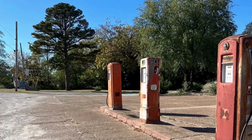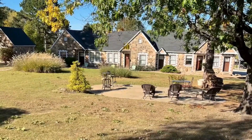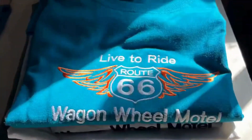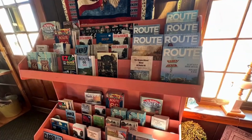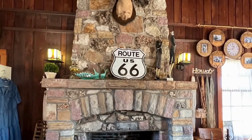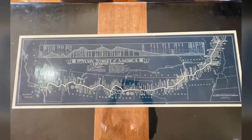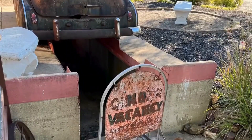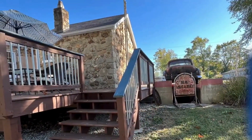Let's continue our exciting journey and make our way to Cuba, a wonderful place filled with amazing attractions along Route 66. One of the must-see spots is the Wagon Wheel Motel, which happens to be the oldest continuously operating motel on the entire route. As you explore Cuba, you'll be captivated by a series of delightful murals and even stumble upon a perfectly restored 1932 Phillips 66 gas station.